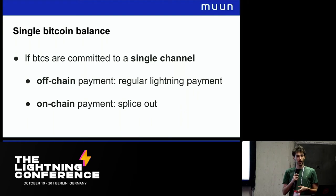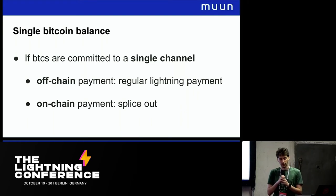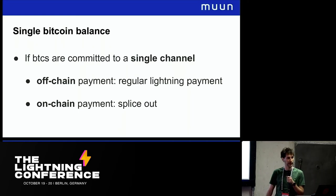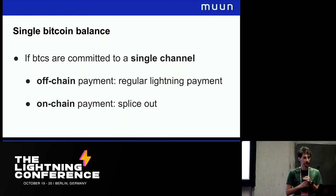Today there are different solutions since we don't have splice outs. Many wallets are doing submarine swaps to do this, like Breeze wallet and the new wallet announced by Async yesterday. Going forward we will probably want to do splice outs because they are more efficient and a little bit more trustless.